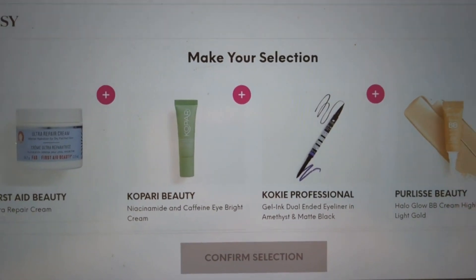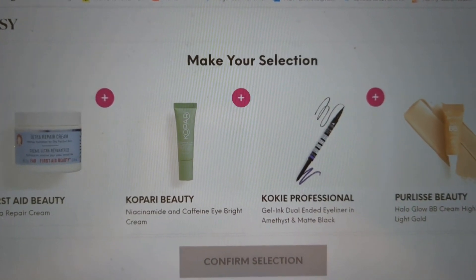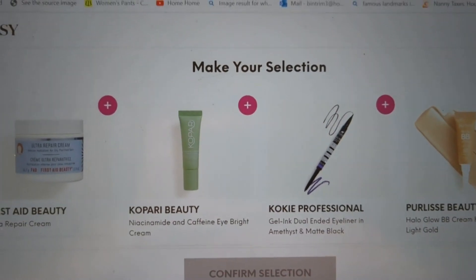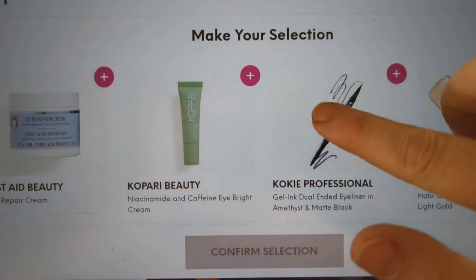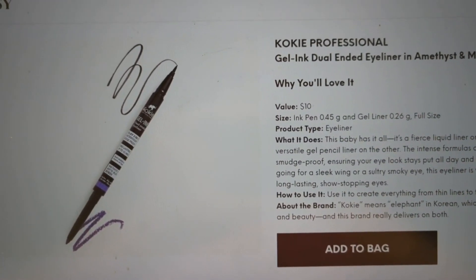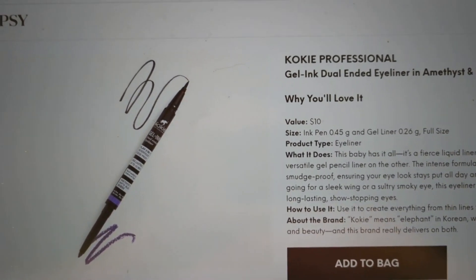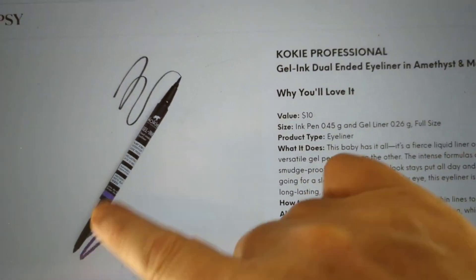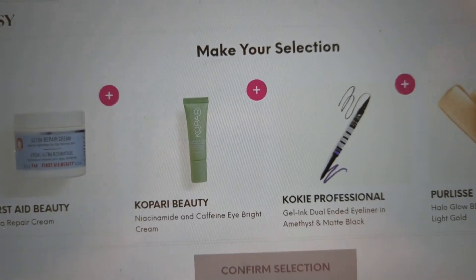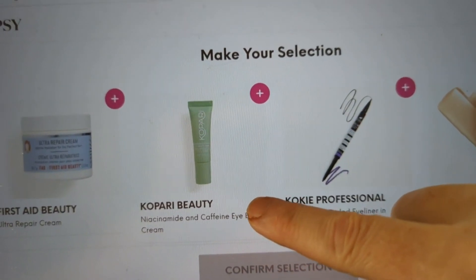In the Glam Bag — again, that's what we're choosing today — you get to choose one of your items. You usually have deluxe-size samples in here. Sometimes you will get a full-size, like this one from Cokie. It is a dual-ended eyeliner in amethyst and matte black — purple on one end, black on the other. It's a $10 value, so you've almost got your full bag value right there.